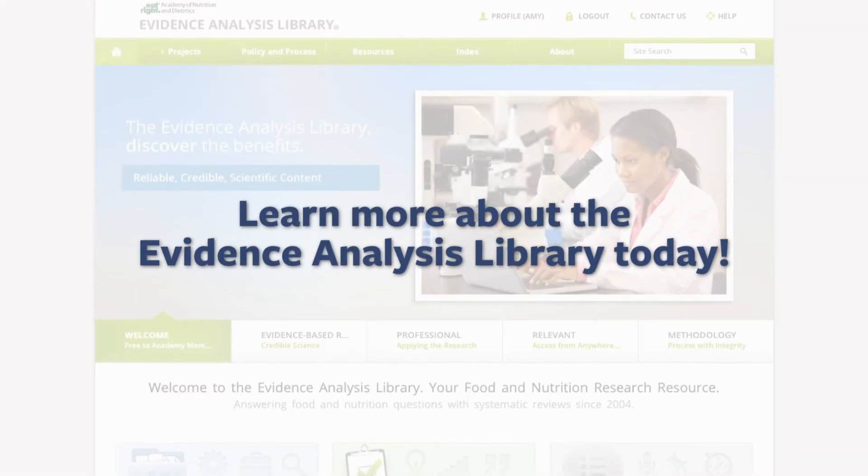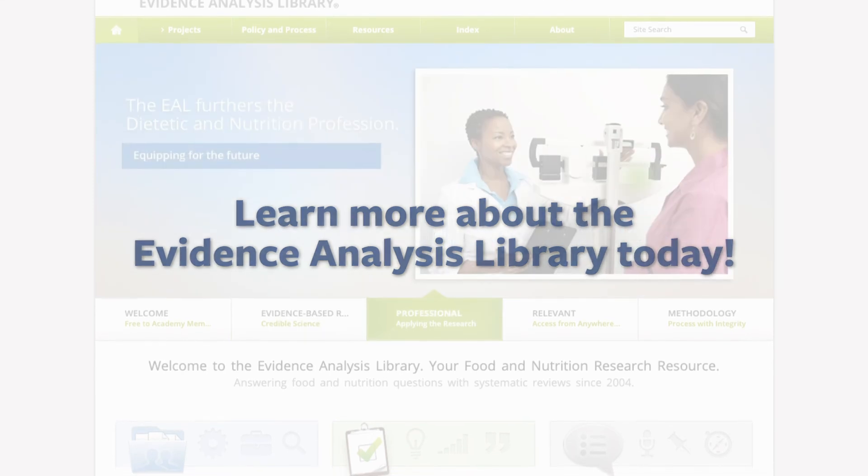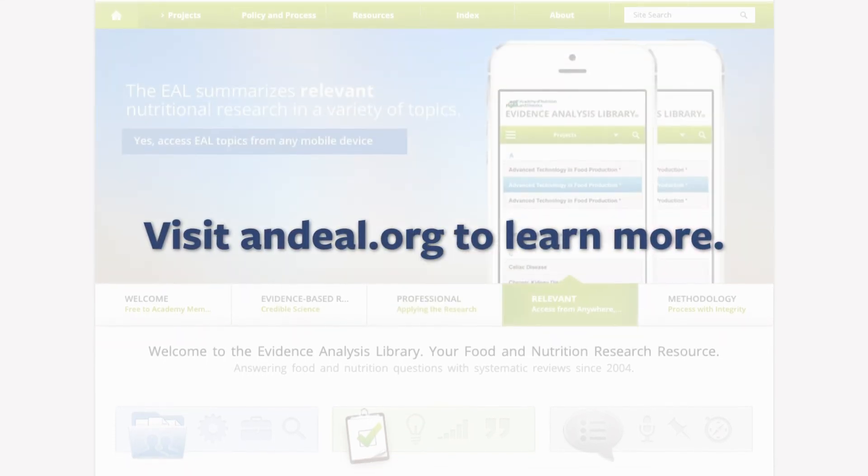Learn more about the Evidence Analysis Library. Visit ANDEAL.org.